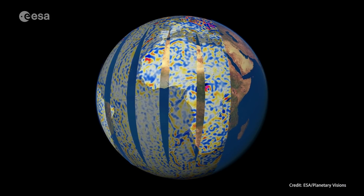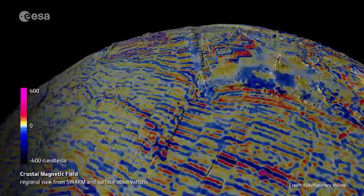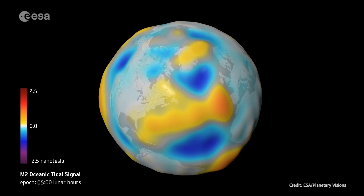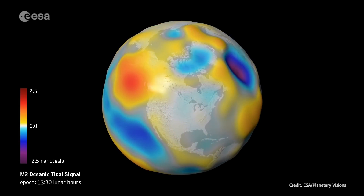SWARM produced a map of tiny magnetic signals generated by Earth's crust and upper mantle, giving scientists a better understanding of Earth's geological history. It also measures the magnetic signals of tides from the ocean surface to the seabed, offering a global picture of how the ocean flows at all depths.